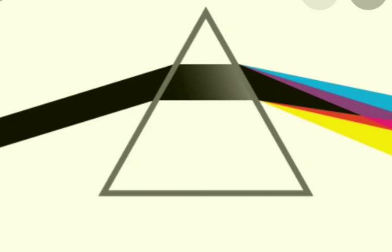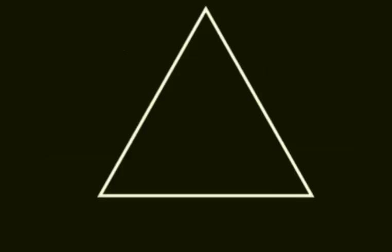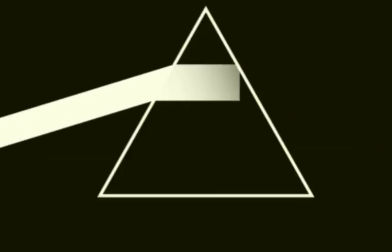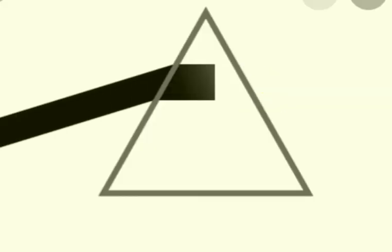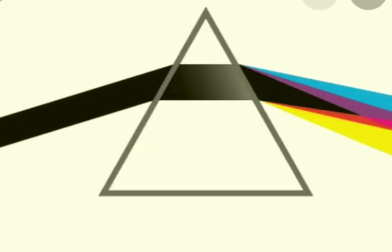Let us perform an activity. Take a glass prism. Allow a ray of light to pass through the prism onto a white sheet of paper. Observe that the prism splits the light into seven different colors. Sunlight is considered as white light. This means that white light consists of seven different colors.